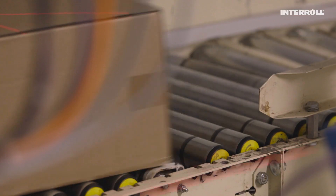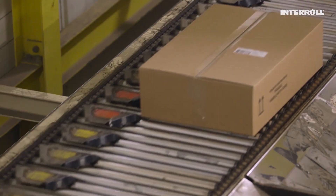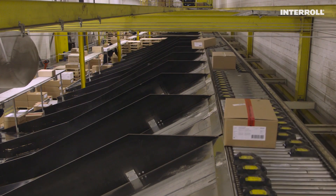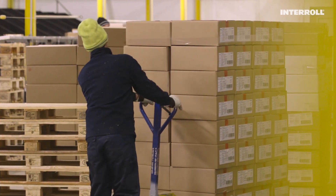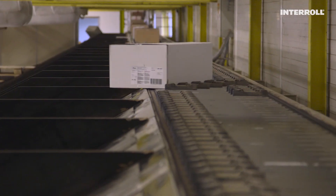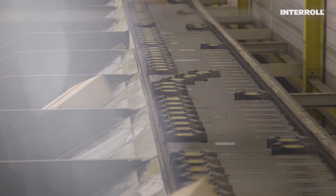If we look at the value chain, I don't think we're all that far away from a fresh product. The heart of the internal logistics process at the Deep Freeze Center is the sorter, which sorts over 600 products and 15,000 cartons a day with extreme accuracy. However, after over 22 years in continuous operation, this has long since reached its limit.